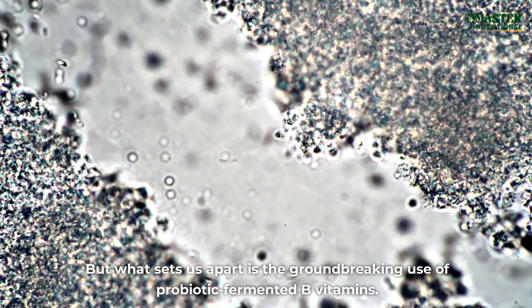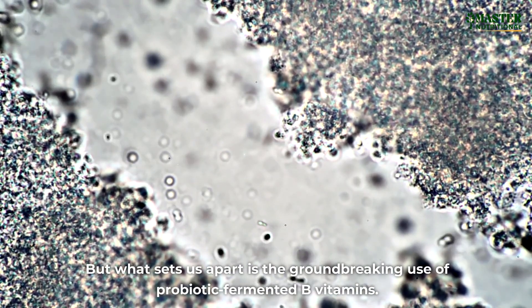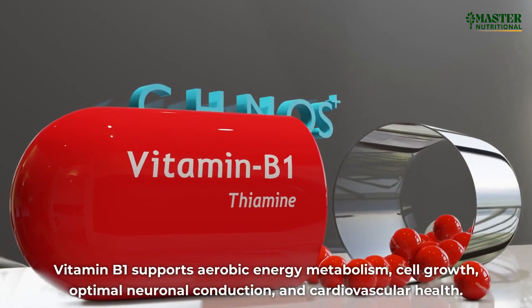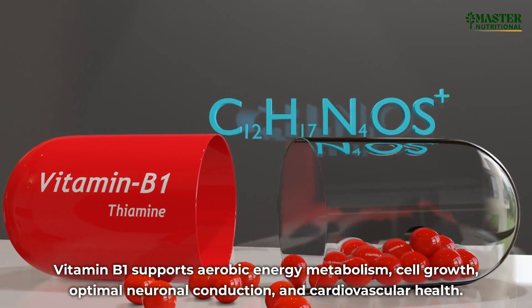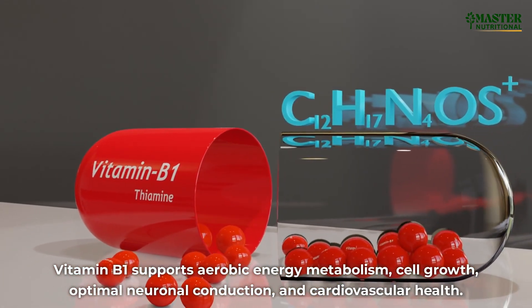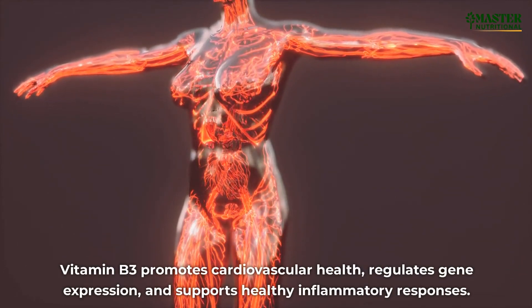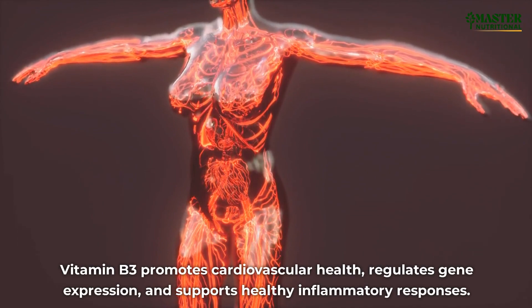What sets us apart is the groundbreaking use of probiotic fermented B vitamins. Vitamin B1 supports aerobic energy metabolism, cell growth, optimal neuronal conduction, and cardiovascular health. Vitamin B3 promotes cardiovascular health, regulates gene expression, and supports healthy inflammatory responses.